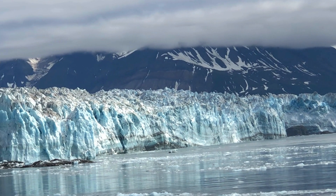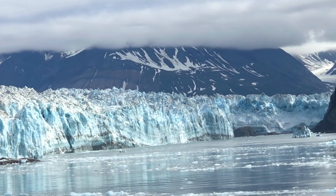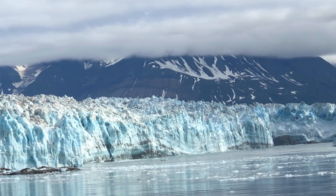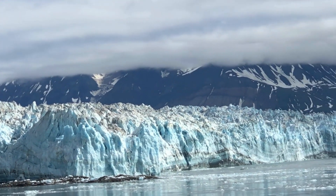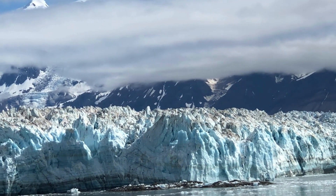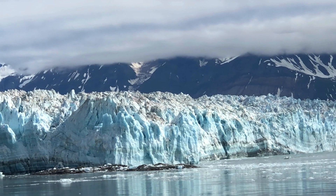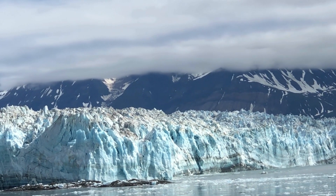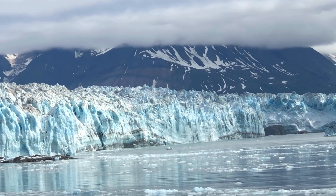Here we are at Hubbard Bay. What's really interesting is that in order to preserve the glacier — one of the largest in Alaska — everybody is quiet. They will not make any announcements outside, and they've asked everybody to be quiet on deck to preserve the natural habitat. You can see pieces of snow falling off the iceberg, and once it hits the water it sounds like thunder. This is amazing and the colors are absolutely breathtaking.